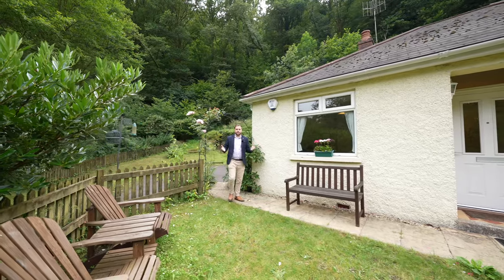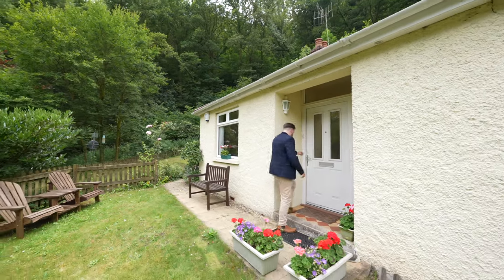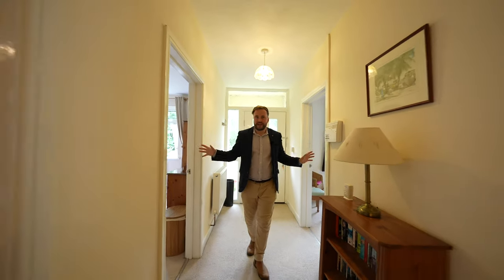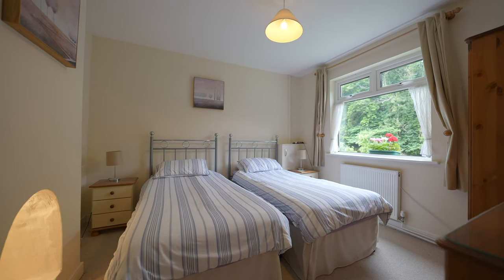So welcome to Underwood Bungalow, let's get inside and take a look. Coming into the property you're first of all greeted by a spacious entrance hall. There are three double bedrooms as well as a cosy sitting room.